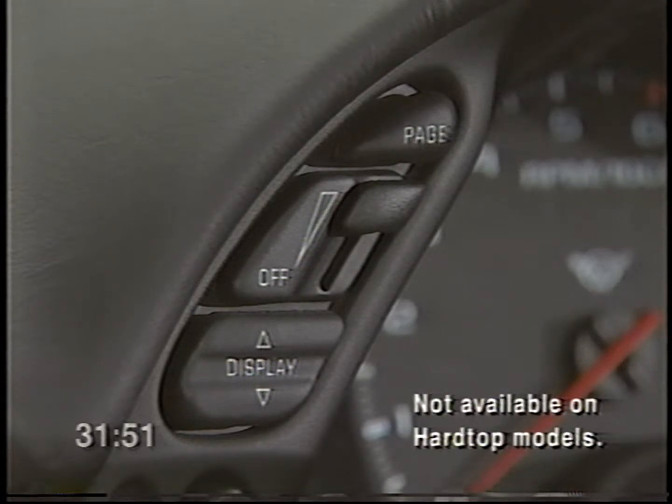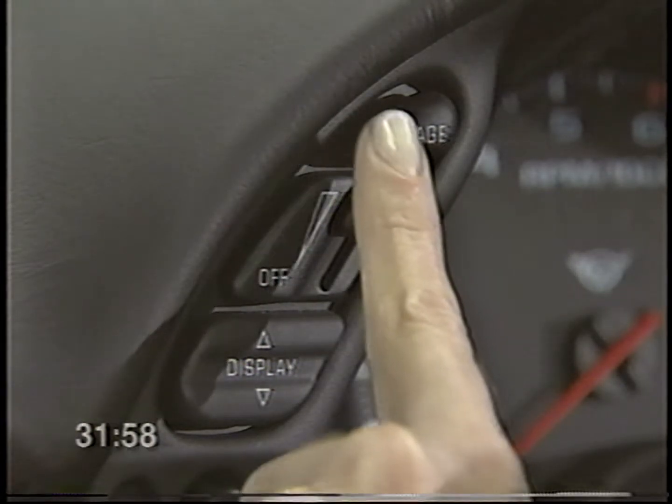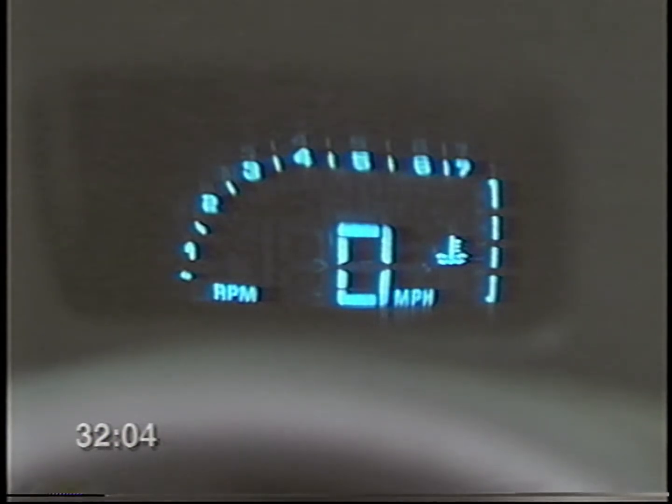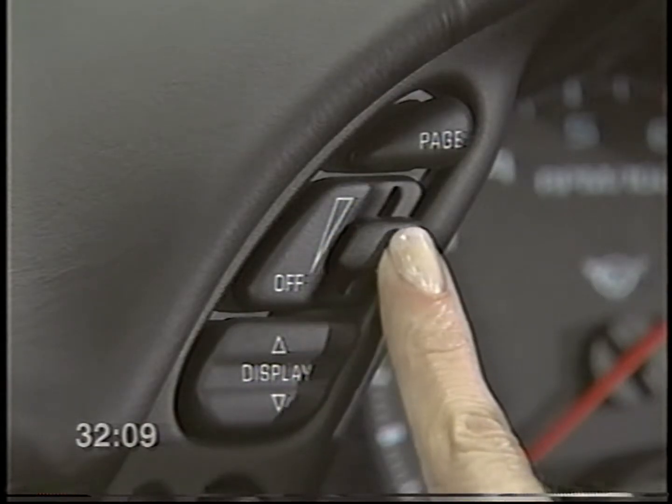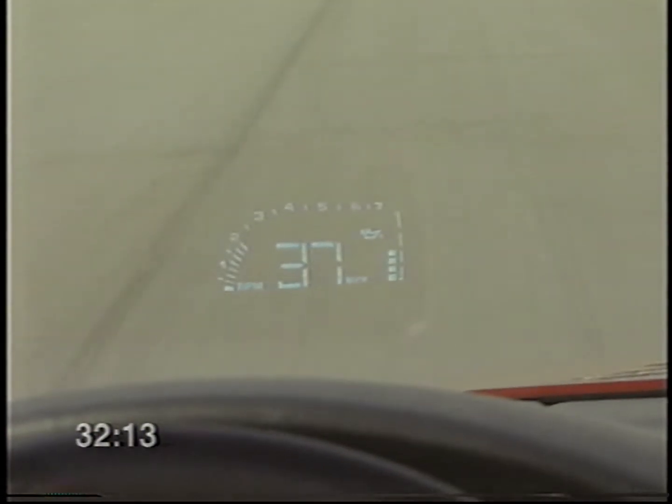The control buttons for the available head-up display feature are located to the upper left of the steering wheel. To adjust the display, hold down the page button for a moment to scroll through the various combinations of speed, gauges, and tachometer. This switch allows you to adjust the height of the projection. The dimmer switch adjusts the brightness; however, the system does have a light-sensitive automatic adjuster to help minimize the use of the dimmer for hands-free operation. Also, polarized sunglasses may interfere with your ability to see the head-up display.